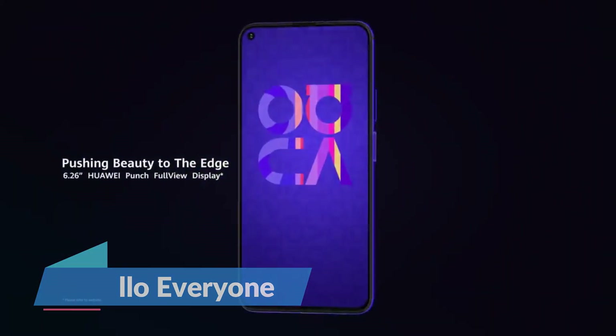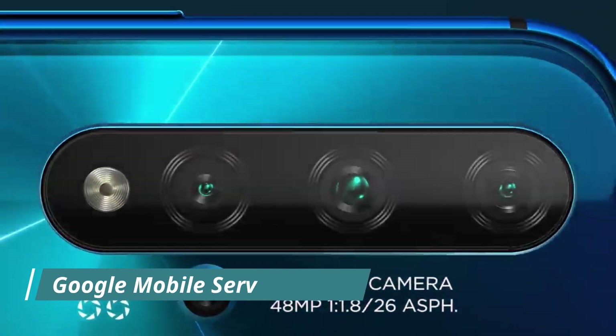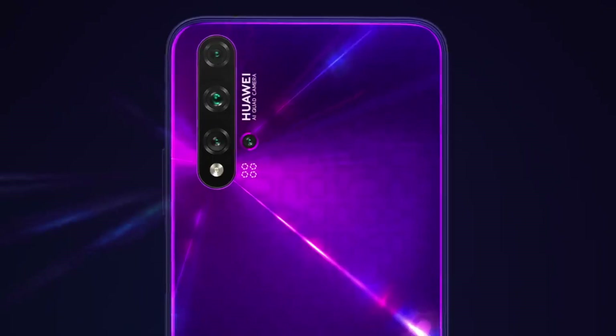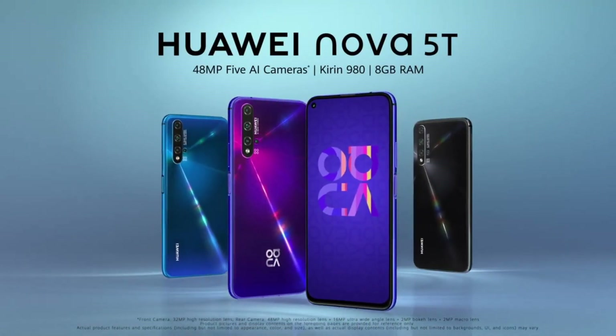Hello everyone. Huawei Nuvo 5T is the last Huawei model that launched with Google Mobile Service and one of the best-selling smartphones of that time across the globe. It is an essential smartphone of the company which cannot be stayed behind in terms of major software upgrades.